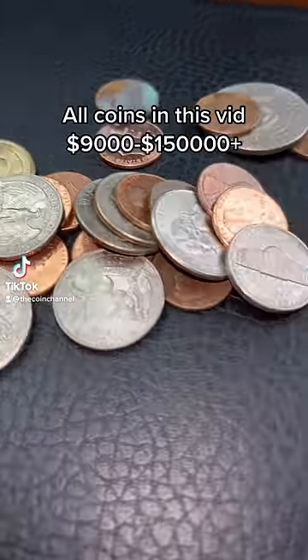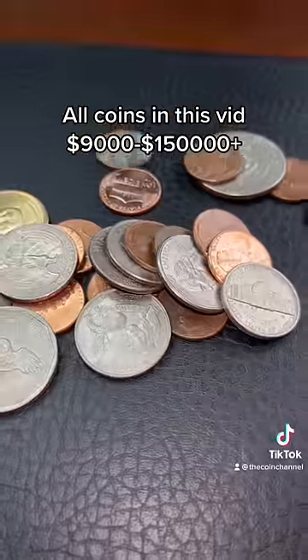Every coin I show you in this video is going to be worth a minimum of $9,000. Make sure you save this — these have all been verified and sold already.